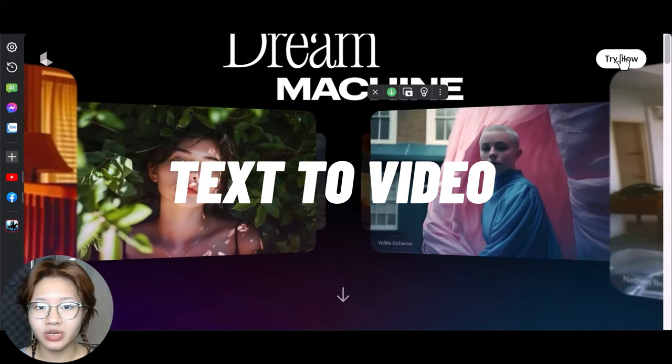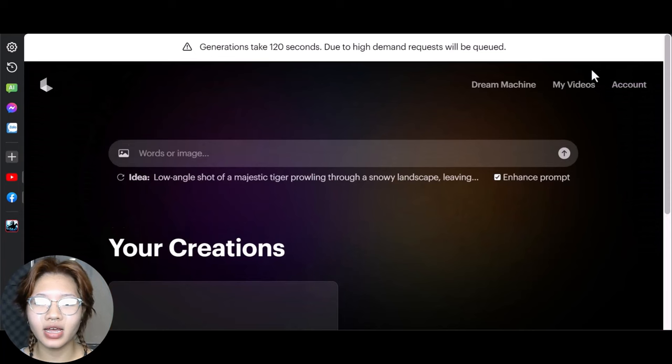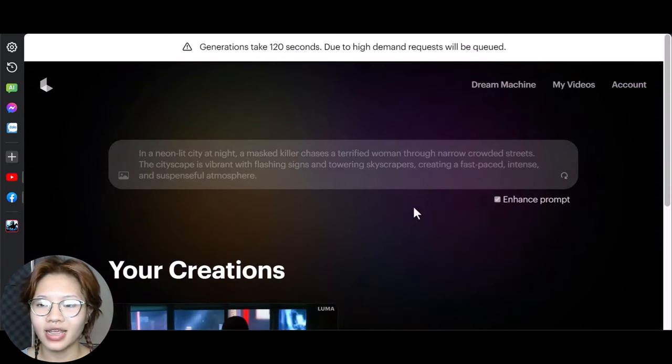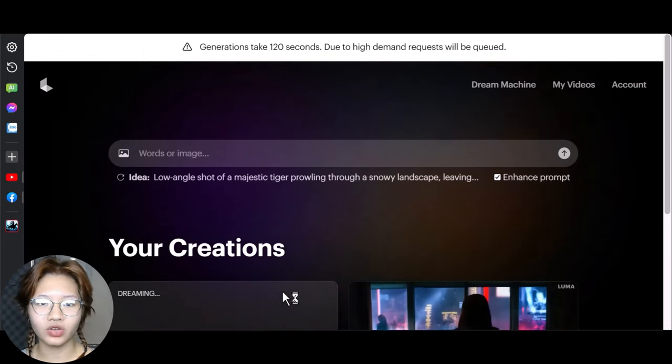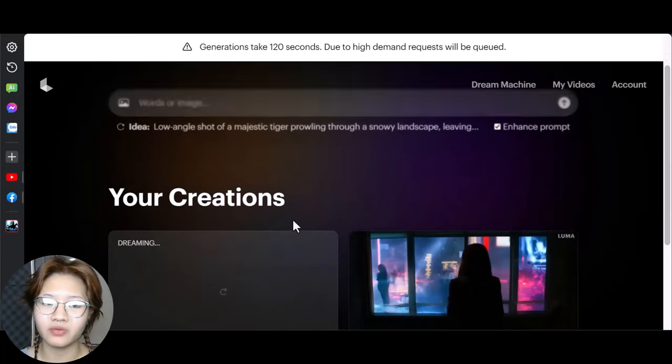Let's check out this new tool. Go to the Dream Machine website and log in with your email. I got this prompt from ChatGPT, then hit enter and wait for the result. I waited about three minutes and here's my video.